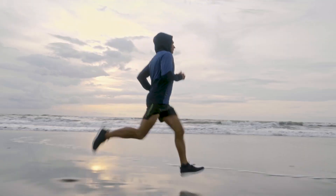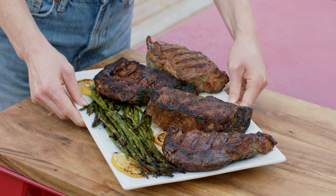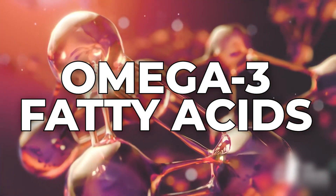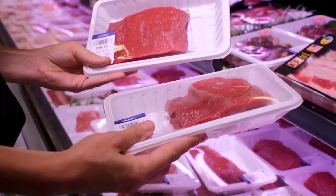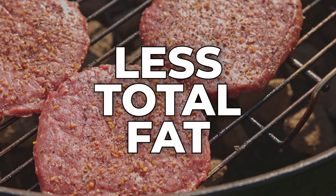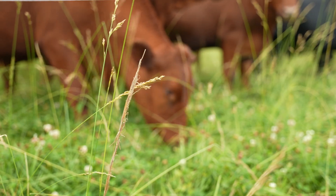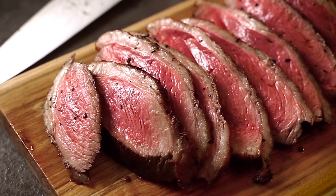Do you want improved heart health, reduced blood pressure, clear skin, or relief from joint pain? Compared to conventionally raised beef, grass-fed and finished beef contains higher levels of omega-3 fatty acids, which provide a host of health benefits. Omega-3s have also been shown to reduce chronic inflammation. In contrast, conventionally raised beef often has higher proportions of omega-6 fatty acids, which can actually worsen inflammation. Grass-fed beef typically contains less total fat, and our cattle's diverse diet of high-quality forage provides health-boosting antioxidants in abundance.